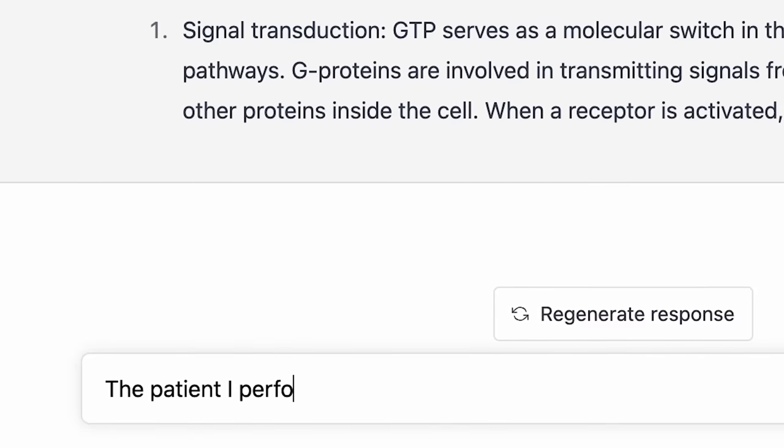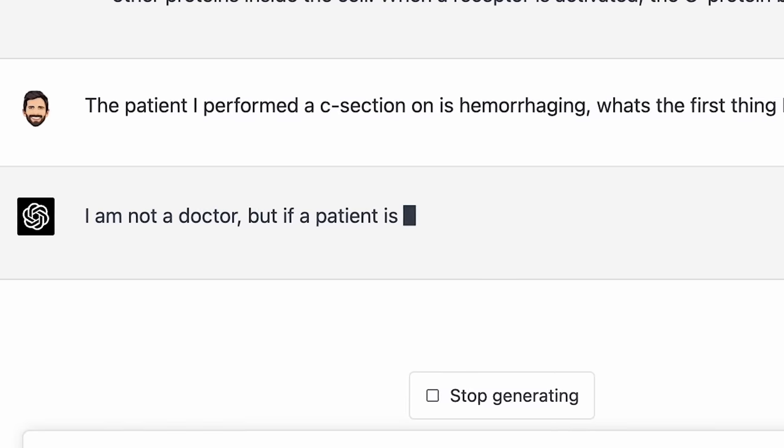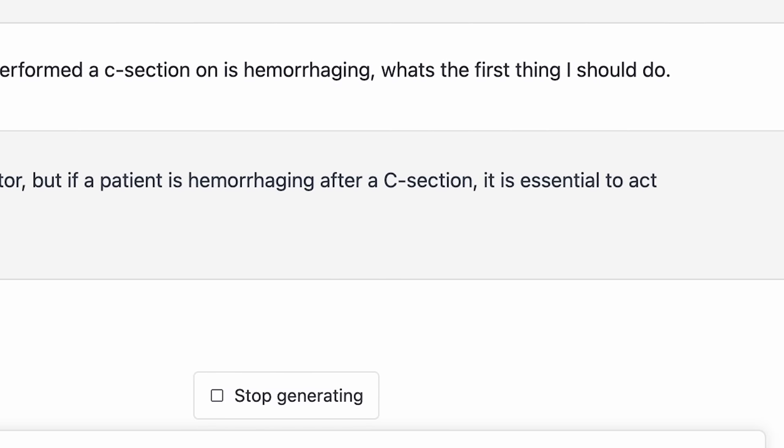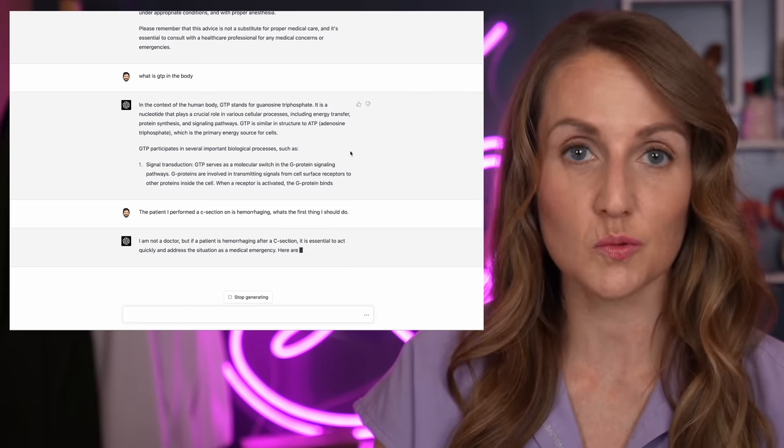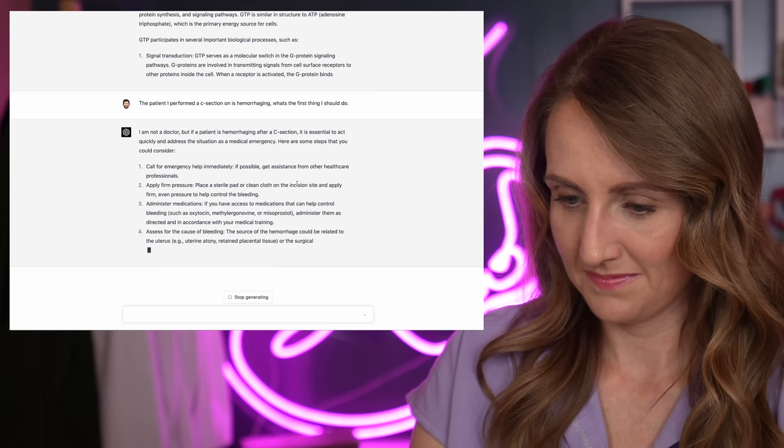The patient I performed a c-section on is hemorrhaging. ChatGPT: if a patient is hemorrhaging after a c-section, it is essential to act quickly. Call for emergency help immediately. I am the help! I told you I'm the training doctor. Everybody else has gone. There's no textbooks. It's just me and you, ChatGPT. Stop telling me to seek help. Assess for the cause of bleeding, the source of the hemorrhage. It's just correct. I don't know what to do. This thing is just right. I'm kind of creeped out now. Maybe they're going to embody ChatGPT into a robot and in 30 years it'll be delivering your baby.